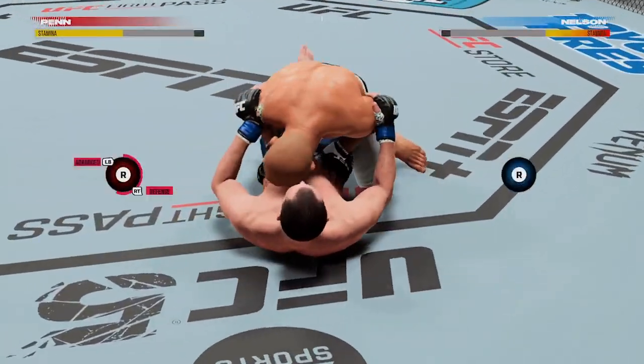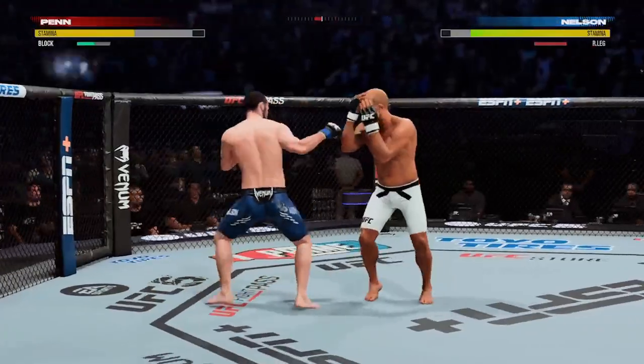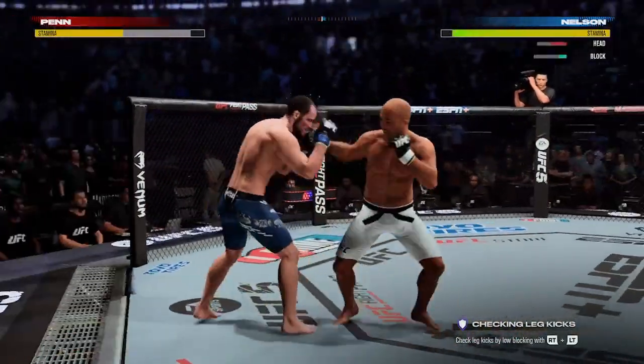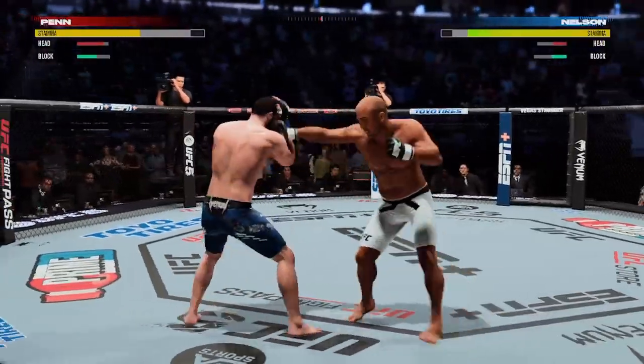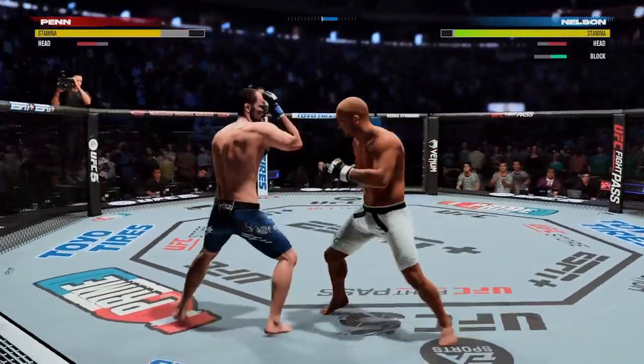He's got protection. That guillotine choke is locked in — but how good is that as he gets out! That is great submission defense, keeping everything short and not allowing his opponent to get the submission victory. He's trading huge shots now. Let's see who's gonna be the last man standing. What a punch!